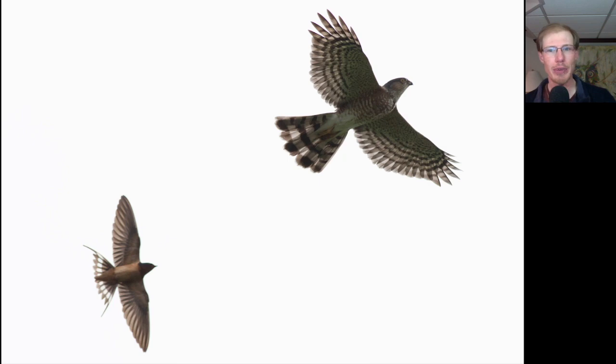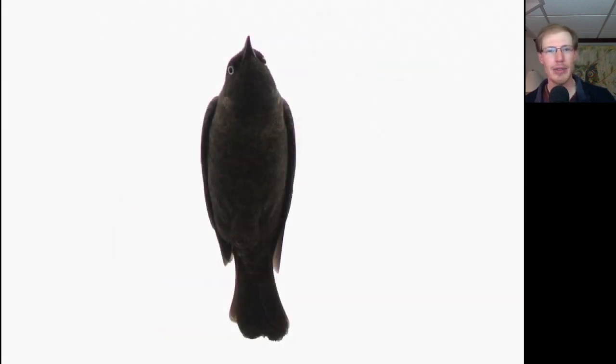We had a lot of sharp-shinned hawks migrating today. Here we have an adult sharpie up in the top right and a barn swallow in the bottom left. This rusty blackbird was perched in a tree out in front of the hawk platform and then flew right over us.